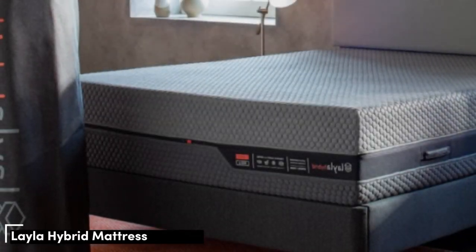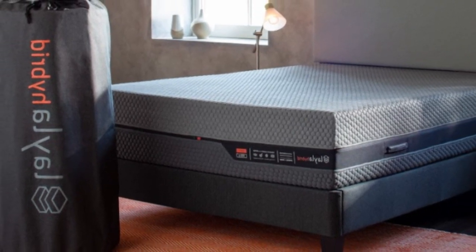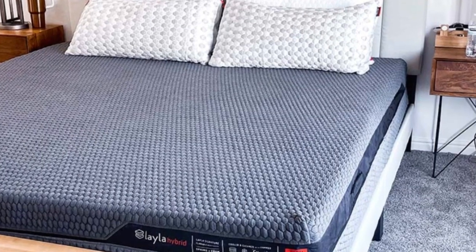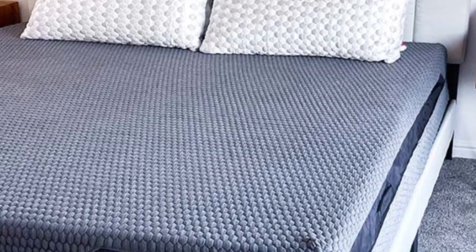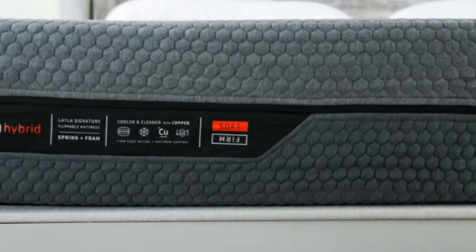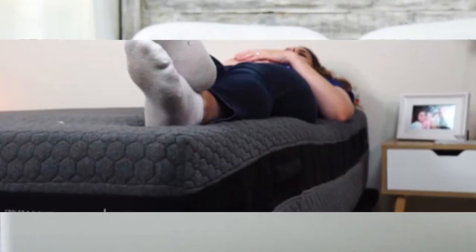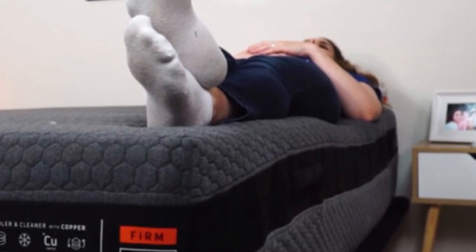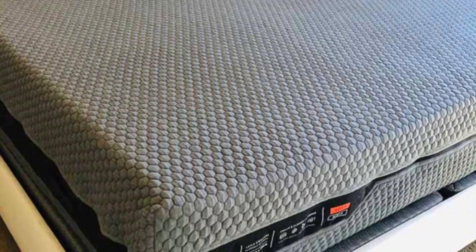Number 4: If you're a side sleeper who also tends to overheat in bed, finding a comfortable mattress that offers adequate cushioning without feeling excessively warm can be challenging. The Layla Hybrid nicely balances contouring and cooling thanks to breathable foam layers and steady air circulation through the coil system. As a flippable mattress with medium-soft, 4, and firm, 7, surfaces, the Hybrid also accommodates most side sleepers regardless of how much they weigh.